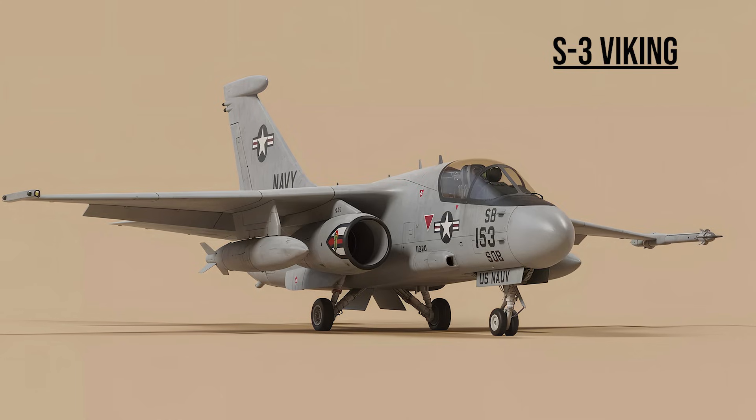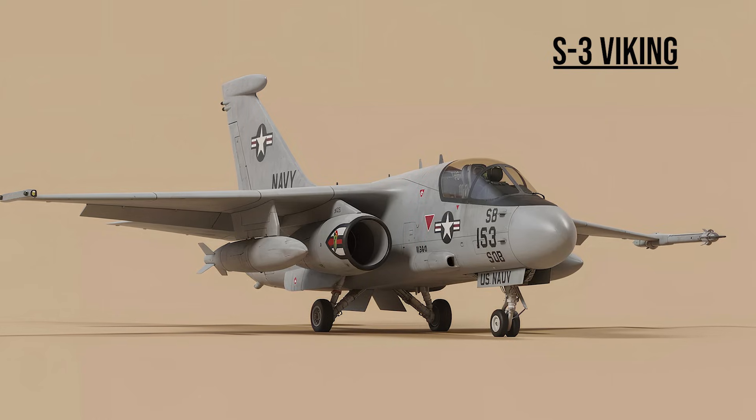S-3 Viking — the Hoover. The Navy's utility player. Originally a sub-hunter, in Iraq it hunted patrol boats and served as an aerial tanker for other Navy jets.